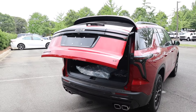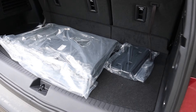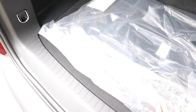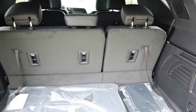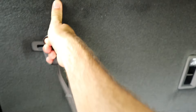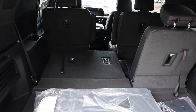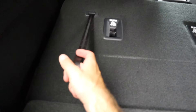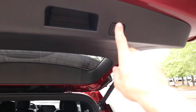Double-tapping the key fob or using the button opens the power liftgate. With the third row up, there's actually a pretty spacious cargo area along with subfloor storage — a large bin where you can hide additional items, tie-down hooks, and a place to store the cargo cover. It's easy to fold down the third row once the second row is slid to the correct position, then fold the second row flat for maximum cargo space. Grab the strap to lock the seat back into place.